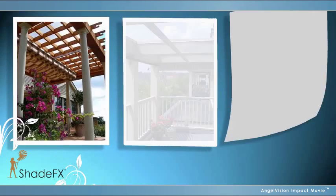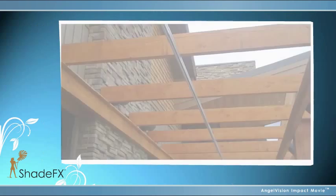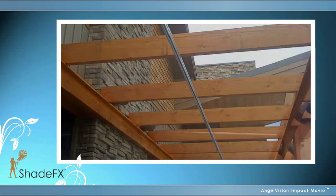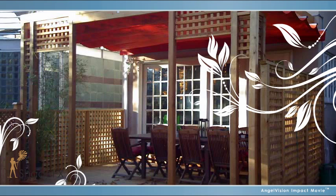But Shade Effects isn't limited to pergolas. It's adaptable to most, if not all, structures, including most patio covers. And since it's a single track, your Shade Effects will never jam or bind. With Shade Effects, you can really live your dream.